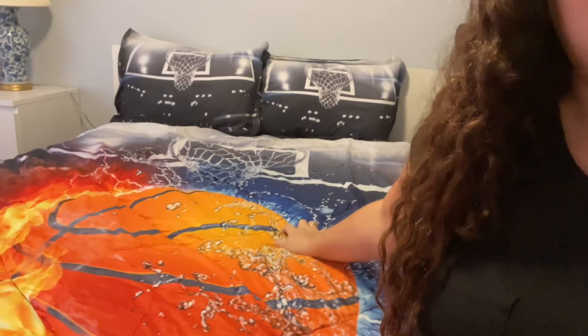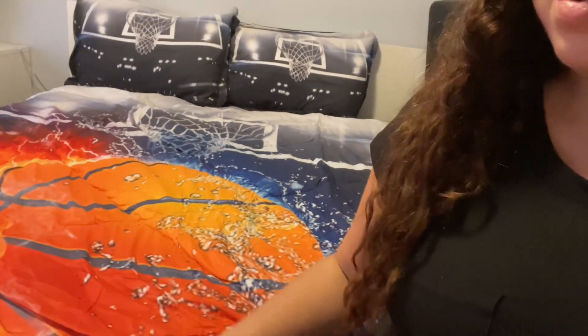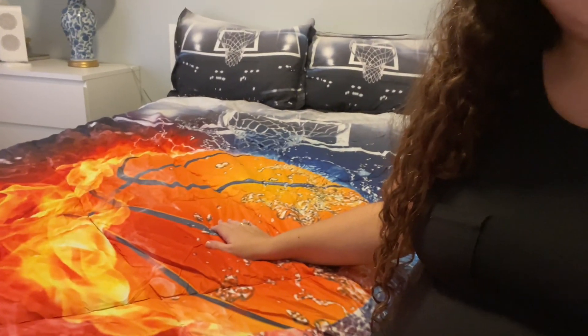It comes super scrunched up — you have to let the air in, and then overnight it just fluffs up. It's super soft and comfortable, really awesome for a boy's room. Our guy just turned four, so we're updating him into a big boy room. He loves basketball, so we got these great basketball sheets for his big boy bed.